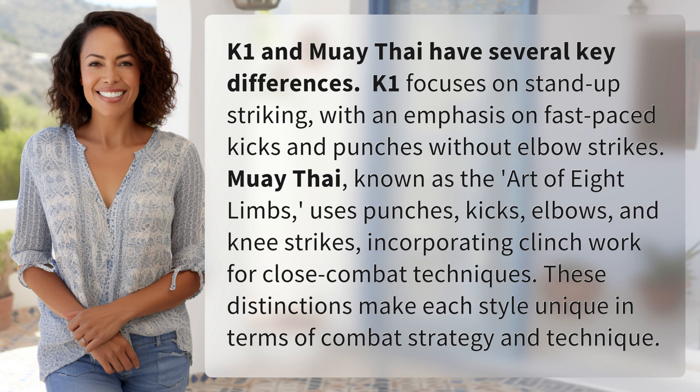Muay Thai, known as the art of eight limbs, uses punches, kicks, elbows, and knee strikes, incorporating clinch work for close combat techniques.